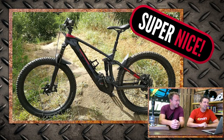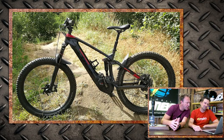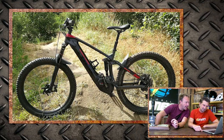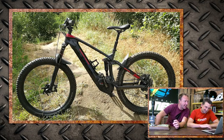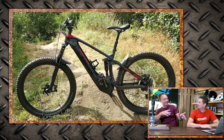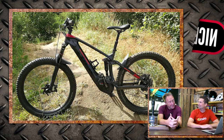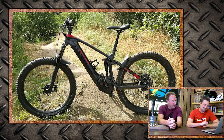Next up is Bert with his Trek Powerfly 9.7, here in Wijchen in Holland. He says it's pretty hard for a 55-year-old who should probably stick to cross-country, but he had a blast. It's a nice one.